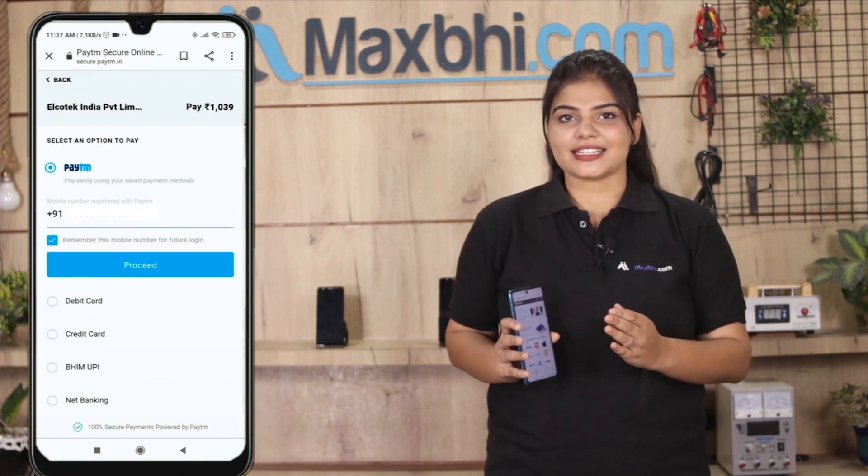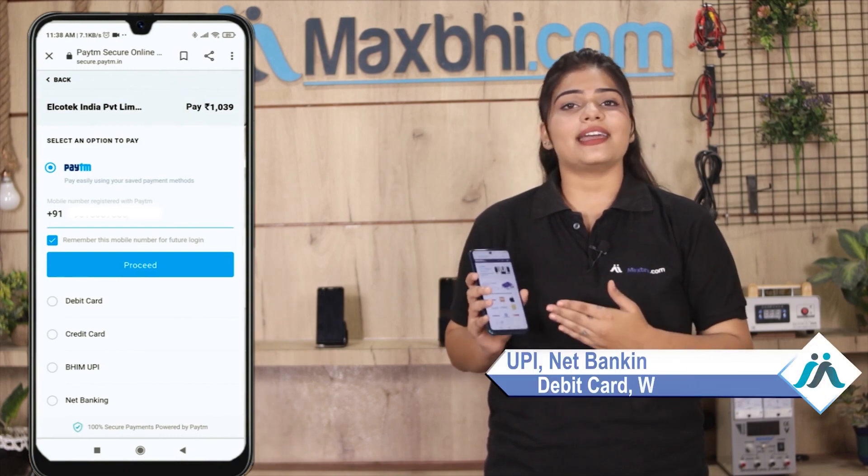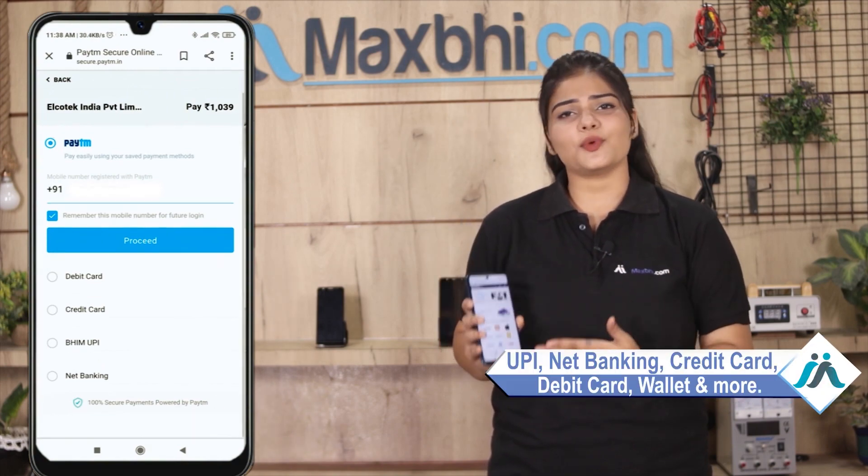After that, you will see our Super Secure Payment page where you can pay using almost every type of payment, such as UPI, Net Banking, Credit or Debit cards, Wallets, etc.